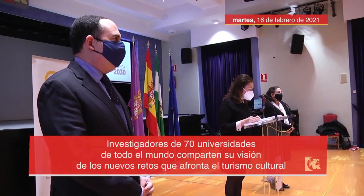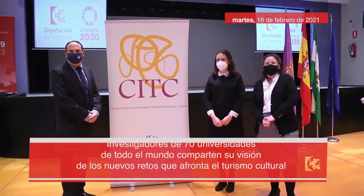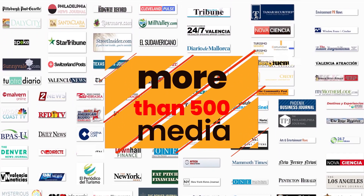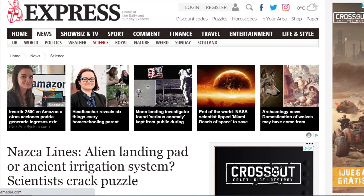Researchers from 70 universities around the world share their insight into the new challenges facing cultural tourism. New research using the most sophisticated technology in civil engineering — at the forefront of this was the Spaniard Carlos Hermida Garcia.